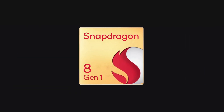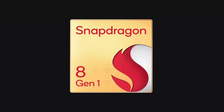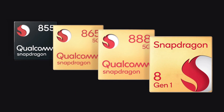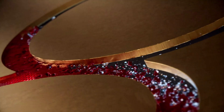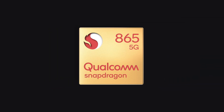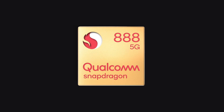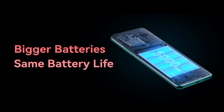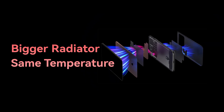Snapdragon 8 Gen 1 is the new name of Qualcomm's latest mobile platform, the successor of Snapdragon 888, and we will definitely see it very often powering next year's Android flagship smartphones. It's pretty weird to change your product naming scheme every generation or so. But other than the name, we care about its performance and power efficiency. Snapdragon 888 this year suffered some serious thermal issues.